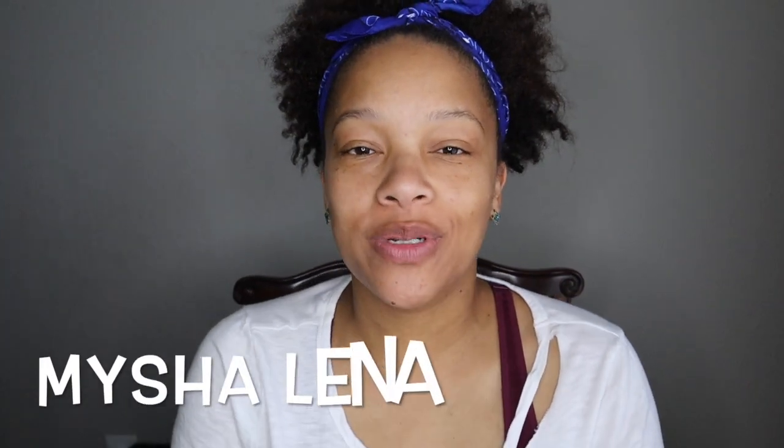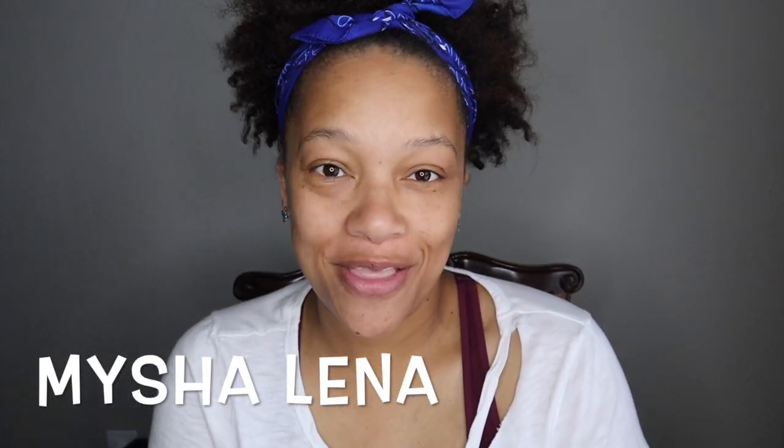Hey YouTube family, how's everybody doing today? I'm back with another collective haul video — Dollar Tree, Dollar General, and Walmart. It looks like I'm going to be staying where I'm at for another year, not set in stone yet but I'm almost certain.